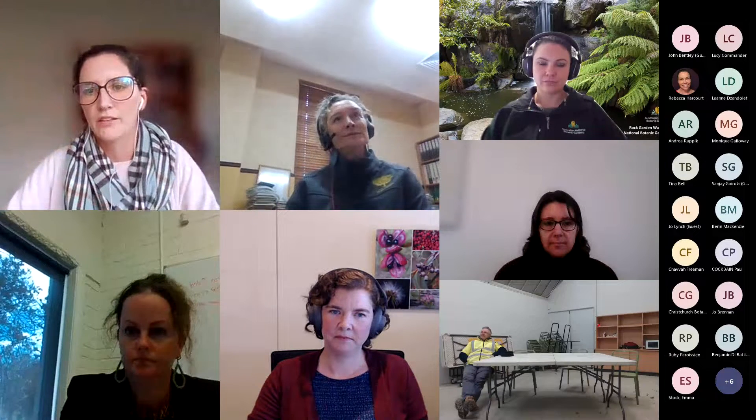Thank you everyone for coming to the June Become Plant Forum. This is our final one in the Plant Treasures series hosted with the ANPC. Some general housekeeping: if you're not speaking please mute yourself. There'll be opportunity at the end of the three talks to ask questions, so add them in the chat or write them down if you want to ask them at the end.